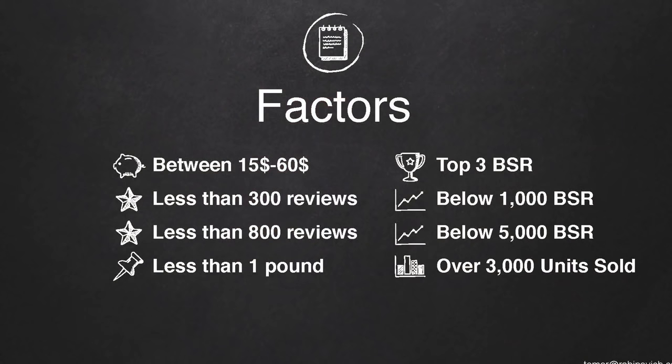So there are different factors when you look at products on Amazon, which can be confusing. You hear stuff like: you need the product between $15 and $60, you need the products to have less than 300 reviews or less than 800 reviews, you need the product to weigh less than one pound, and then you need to look at the top three products on the first page with the best BSR, and maybe look for products below 1,000 BSR, below 5,000, and so on.